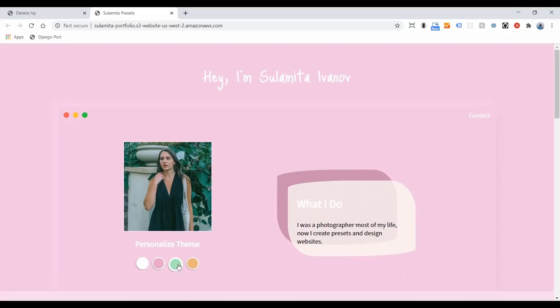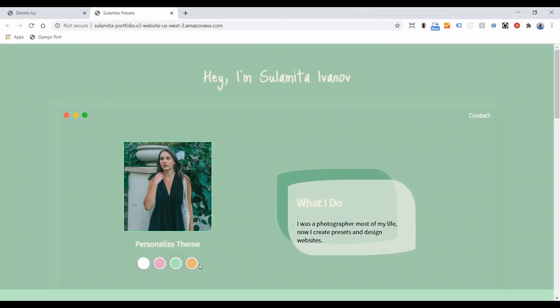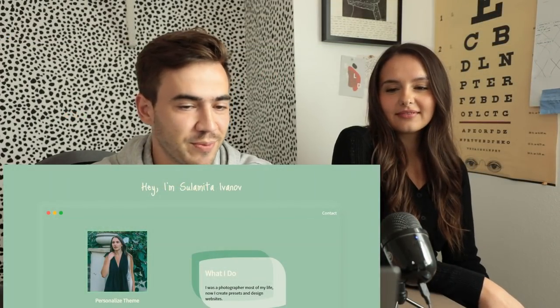Her background is that she just started as a graphic designer — she does all my portfolio work, my thumbnails, anything like that — and she just started coding about three months ago. So I was pretty impressed by this; it took her about two days to finish. Let me show you the different themes: there's a pink theme here, green, and orange.